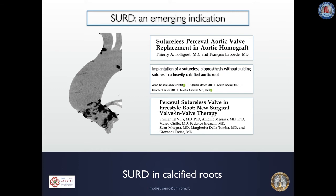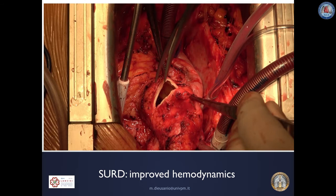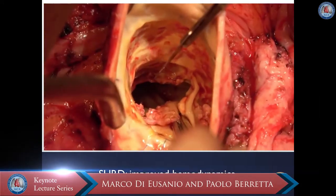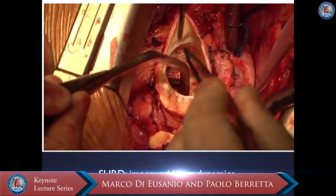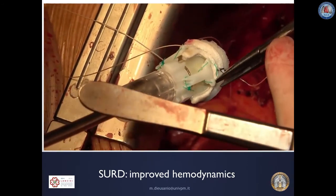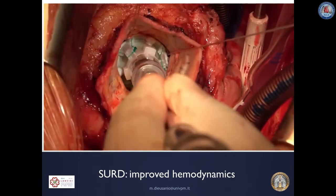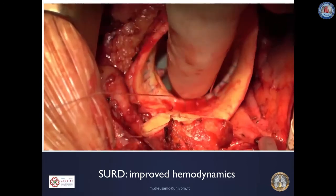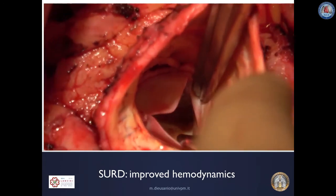I would also strongly consider sutureless Rapid Deployment AVR in a patient like this one — a 73-year-old man who presented with a heavily calcified homograft. In this setting, as well as in cases of redo intervention with native root calcification, freestyle root calcification, or stentless valve degeneration, sutureless Rapid Deployment AVR may represent an ideal solution while both conventional and catheter-based interventions can be highly problematic. Here in the operative theater, we resected the calcified homograft with severe aortic regurgitation, implanted an Intuity Rapid Deployment Valve — a simple solution to a complex problem — and only three sutures had to be tied, achieving a perfect result.